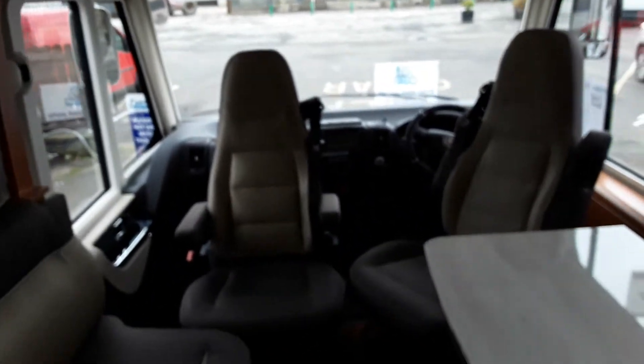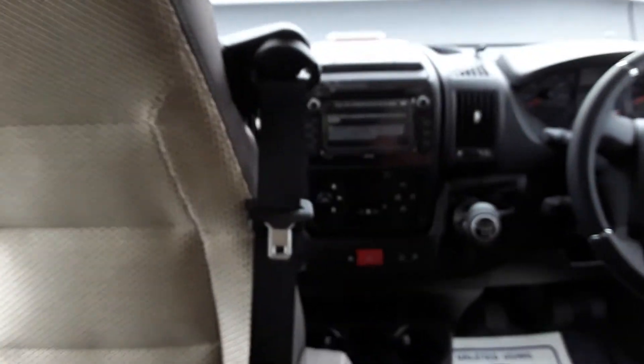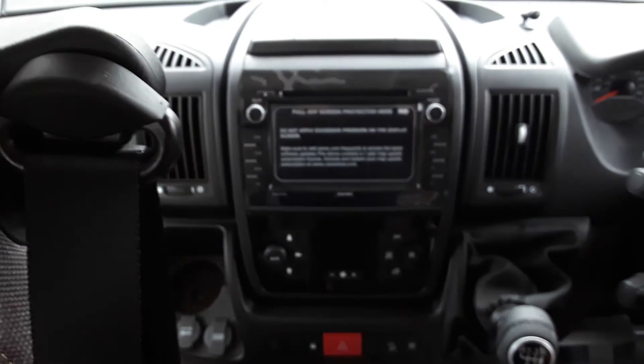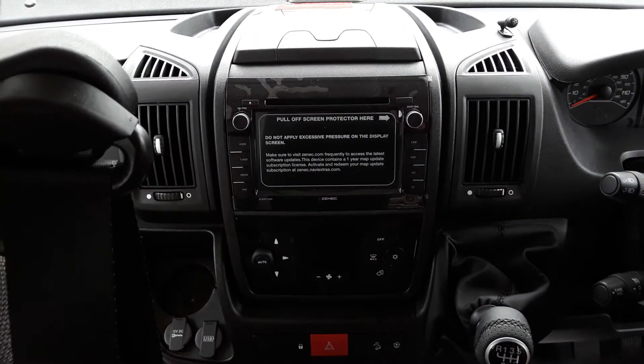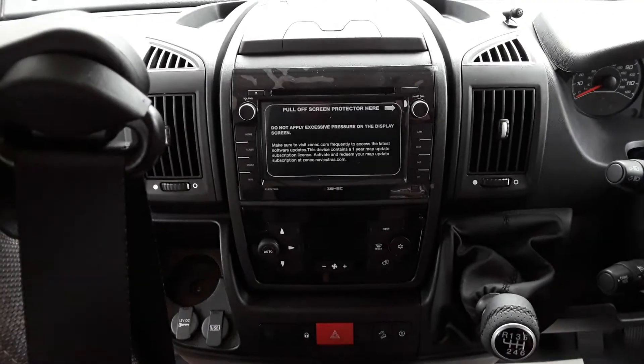Moving up into the cab of the van. You can see that this vehicle has radio, CD, DVD, sat nav, everything, Bluetooth — all included in this radio. Down below you have climate control.